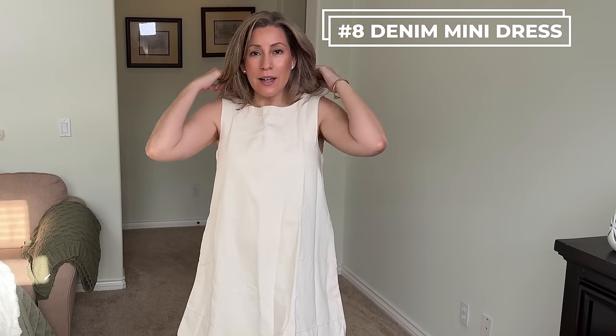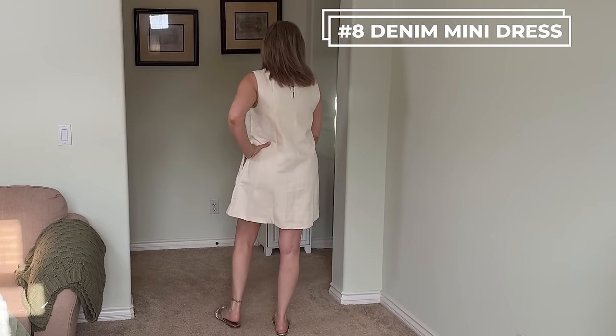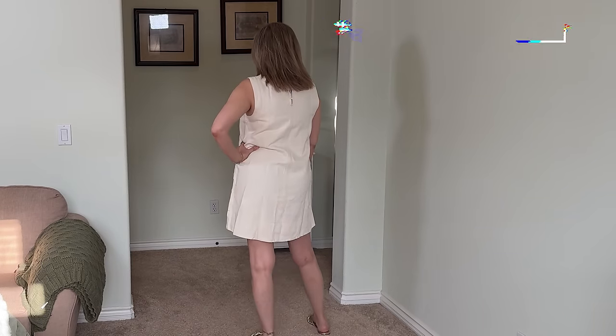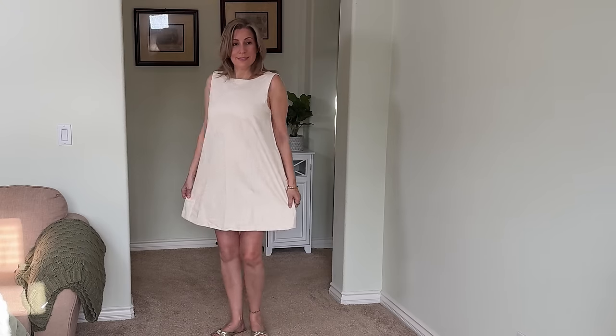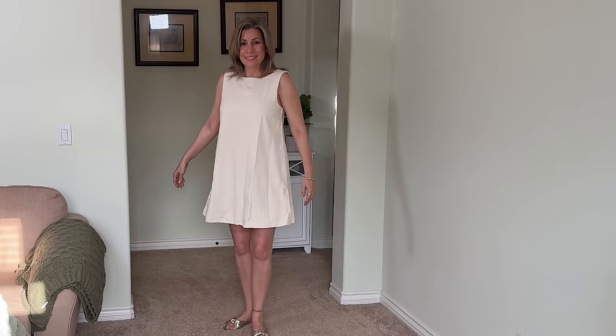Next up is this denim mini dress in ecru. It's a pretty basic cut overall — it has one button at the top so the top is a little more fitted, no zippers anywhere else; it just slides on. No stretch, a classic A-line style with really deep pockets. You could throw on some tennis shoes and just go. It's a nice length, very forgiving in the middle. I picked this up in a medium tall, so it's a little longer, but you can get it shorter. I think it's really cute and great quality.